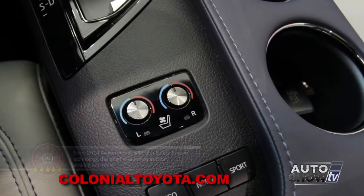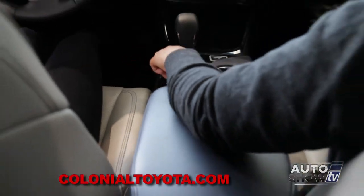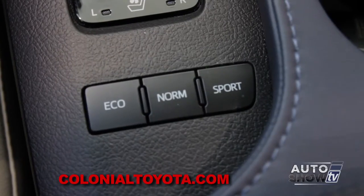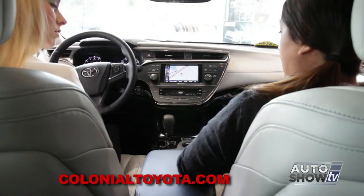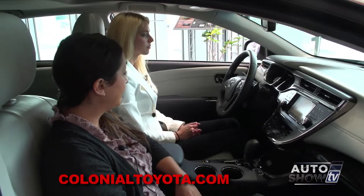Below here, we're going to have heated and cooled seats, which come in the Limited. Just by turning the knobs, you can have cooled or heated seats. We're going to have Eco mode, Normal, and Sport mode. Sport mode will stiffen the steering, so you'll have a sportier feel when driving the vehicle.